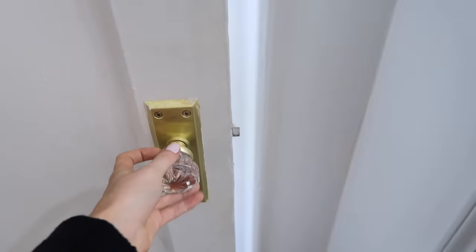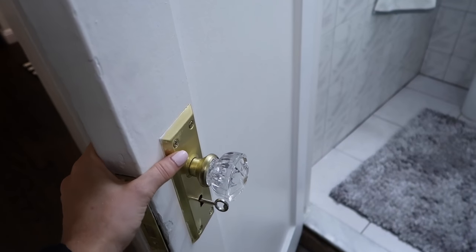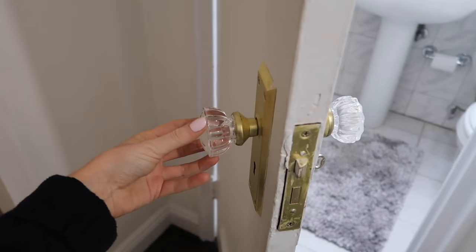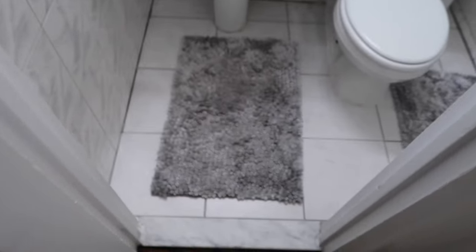First off, we actually changed the doorknob. It was a really kind of silver grubby one that had been there for a while and was a little bit broken, so we just bought this gold and silver pretty glam one in Home Depot for like twenty dollars and it totally transformed it.